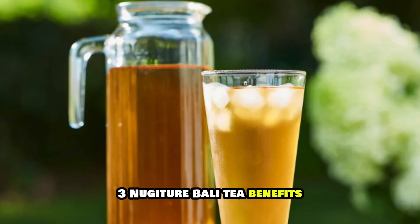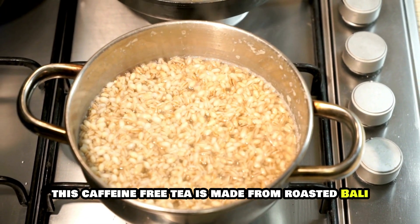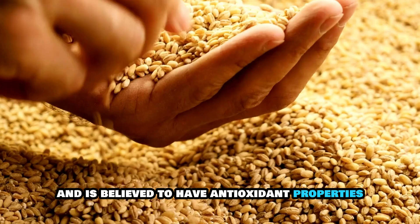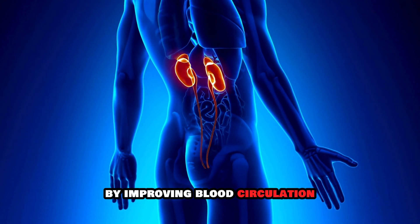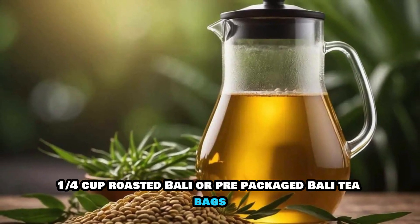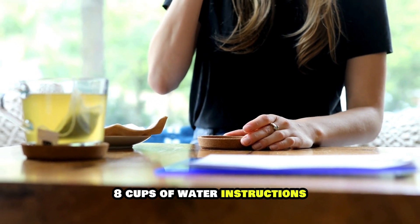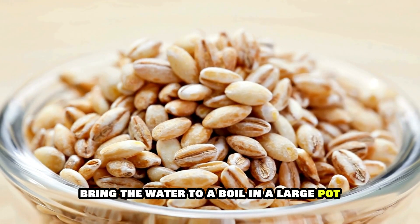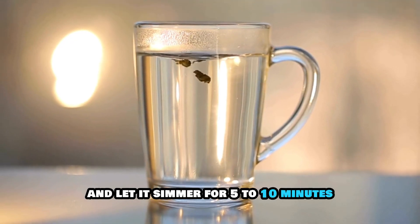3. Mugicha, Barley Tea. Benefits: This caffeine-free tea is made from roasted barley and is believed to have antioxidant properties, promoting better kidney function by improving blood circulation. Recipe Ingredients: 1 quarter cup roasted barley or pre-packaged barley tea bags, 8 cups of water. Instructions: Bring the water to a boil in a large pot. Add the roasted barley or tea bags and let it simmer for 5 to 10 minutes.